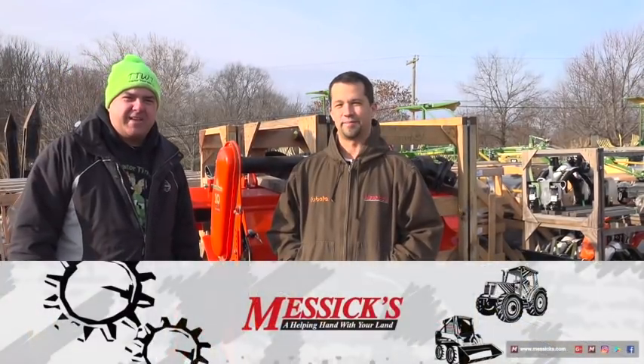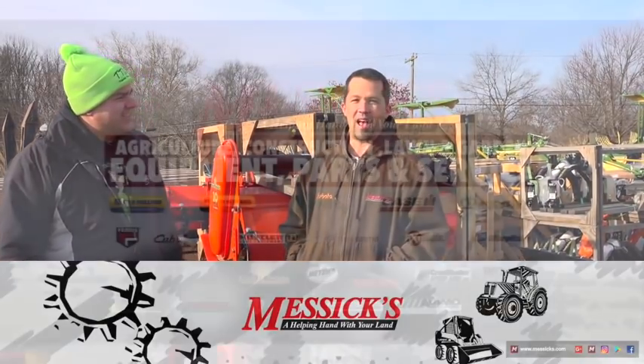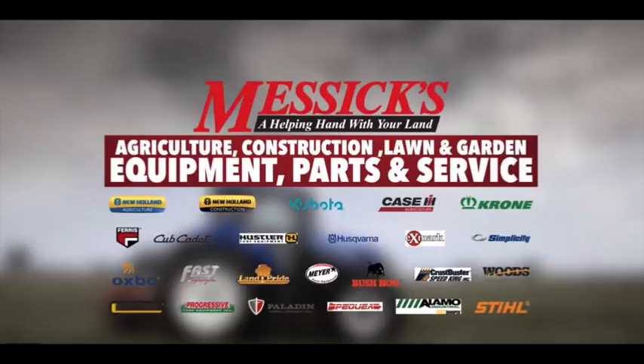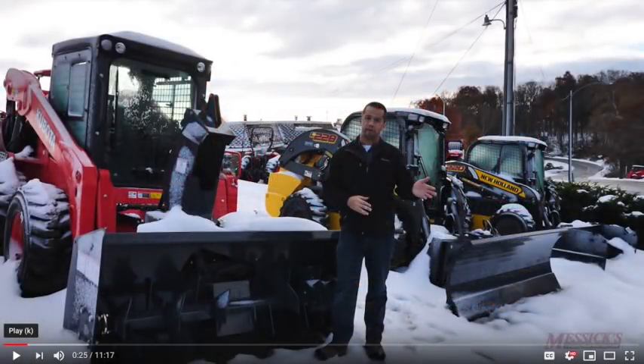We're here with Neil Messick of Messick's Farm Equipment. What's the name of your dealership? We go by Messick's a lot of the time, just use our last name. You probably know Messick's from his YouTube channel. You've got almost 35,000 subscribers now, right? About 35,000.